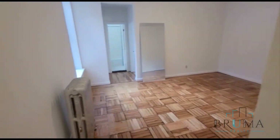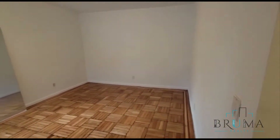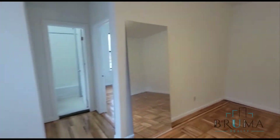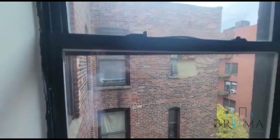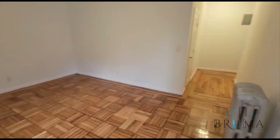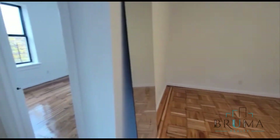Here we have a closet. A very nice living area. This apartment gets a lot of natural light in these very large windows. Very spacious living area.